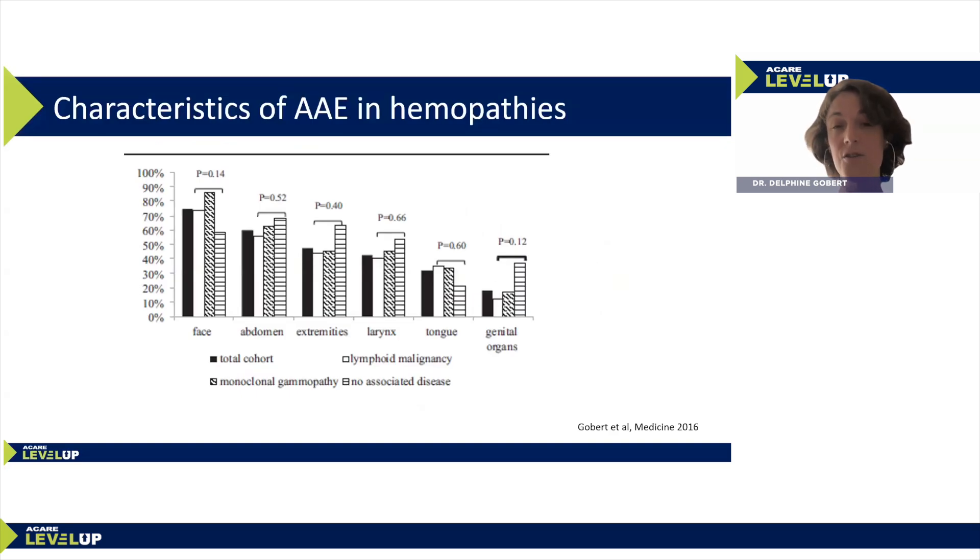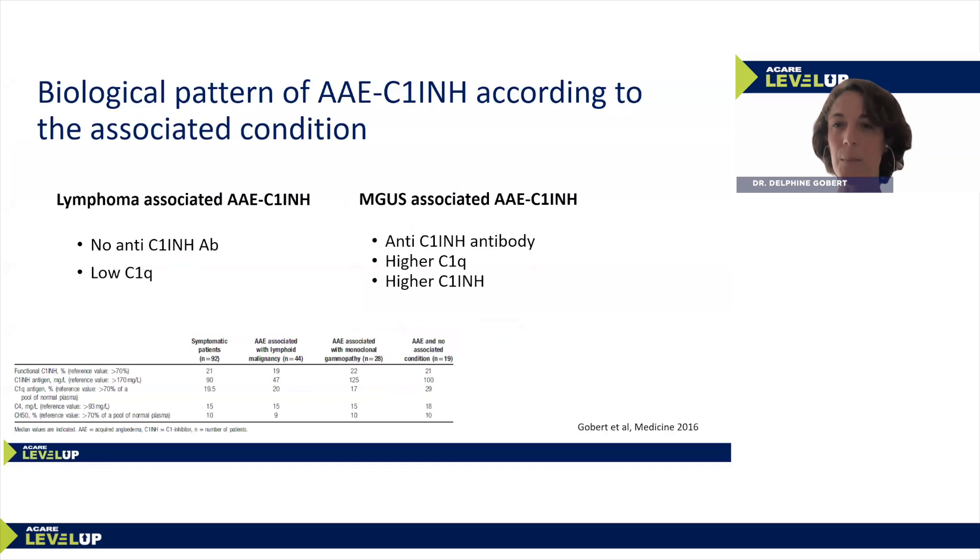Similarly, in a study of 41 patients with monoclonal gammopathy-associated acquired angioedema, there was a correlation at last follow-up between undetectable serum monoclonal immunoglobulin and complete remission of angioedema. Work by the group of Farkas in Hungary also observed that if the hemopathy was controlled, there was normalization of complement parameters. On the biological point of view, lymphoma-associated angioedema tends to display fewer anti-C1 inhibitor antibodies and lower C1Q, whereas monoclonal gammopathy patients more frequently have antibodies and higher levels of C1Q and ponderal C1 inhibitor.